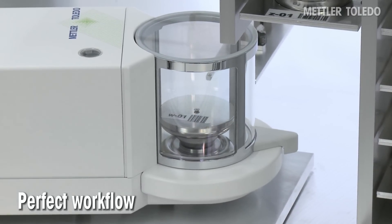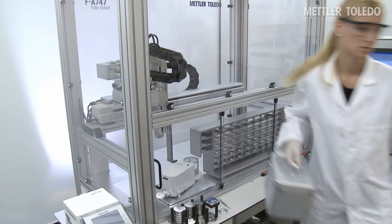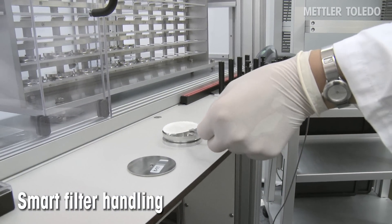After pre-weighing the filters, the transport box can be used to transfer them to the test site, or they are unloaded after a back-weighing for disposal and storage.